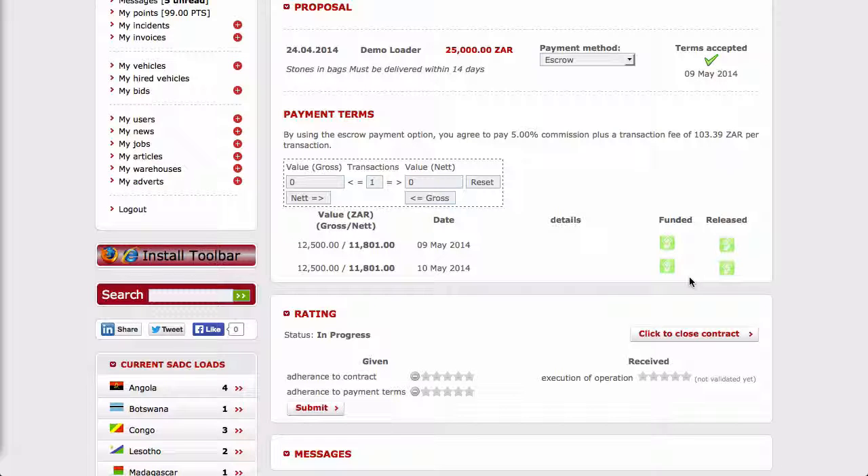As each of the milestones is achieved and the conditions of the contract are met, the funds are released by the loader. Both the loader and transporter receive emails and system notifications confirming release of funds. On instructions of the loader, loadSmart.net will make payment over to the transporter.